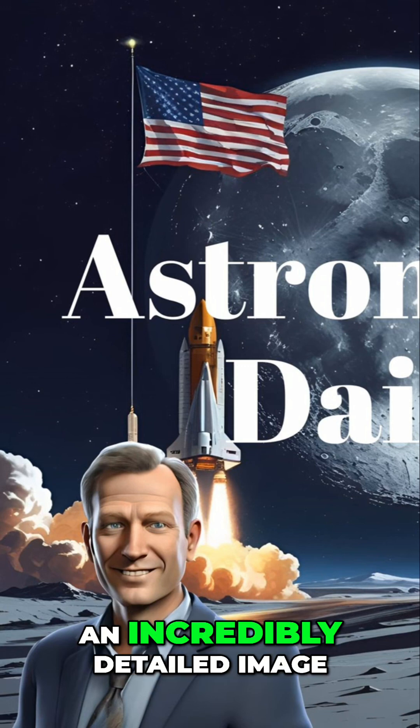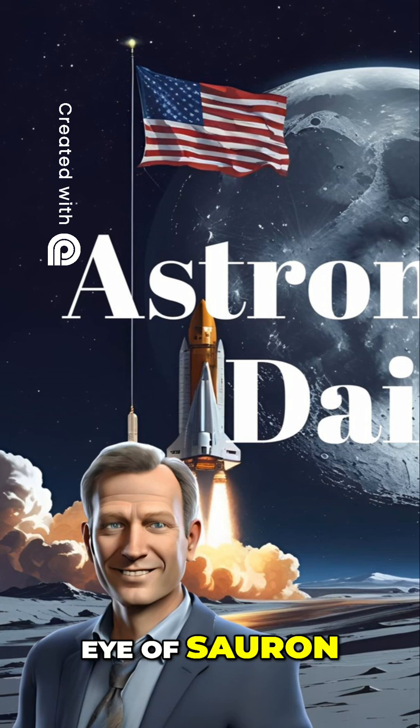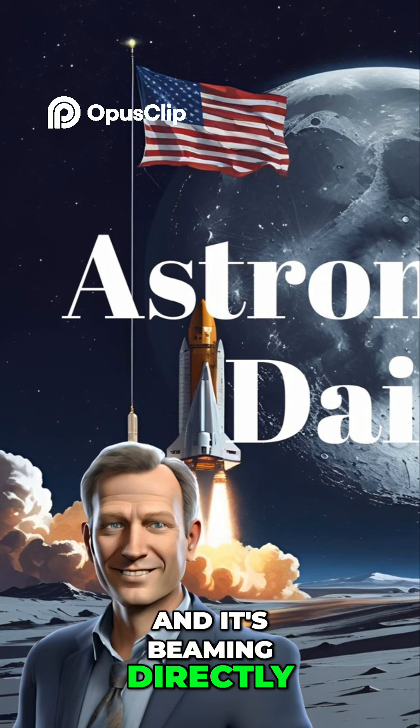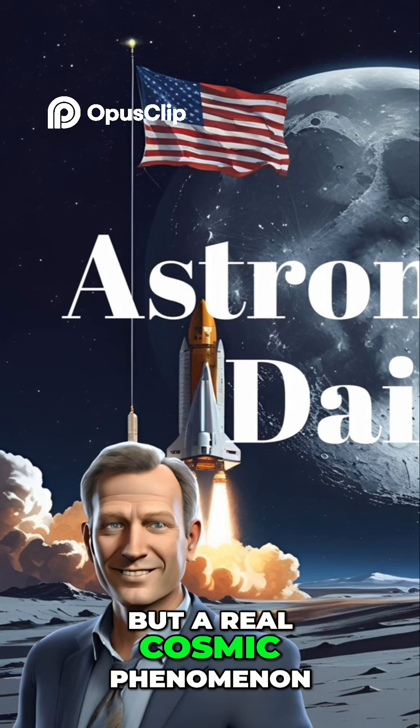Astronomers have recently captured an incredibly detailed image that's being dubbed the Eye of Sauron, and it's beaming directly at Earth. This isn't a new fantasy film, but a real cosmic phenomenon.